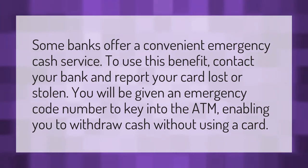Some banks offer a convenient emergency cash service. To use this benefit, contact your bank and report your card lost or stolen. You will be given an emergency code number to key into the ATM, enabling you to withdraw cash without using a card.